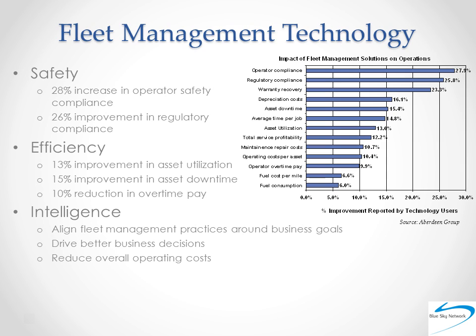Of course, it's not just costs associated with risk that drive ROI. The data delivered from a robust satellite tracking solution can also help you improve overall operating efficiencies, everything from reducing vehicle downtime to improving fuel consumption to reducing outlays for repairs, maintenance, and overtime. Perhaps most importantly, the data delivered and disseminated from your satellite tracking solution will help you align your fleet management practices around your overall business goals. For example, if going green is a business goal, using your satellite tracking data to curb excessive fuel consumption would be in 100% alignment. An increased data-driven alignment absolutely always drives better business decisions and reduces operating costs.